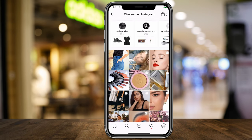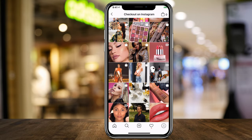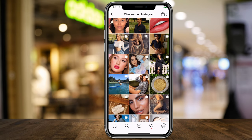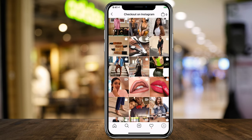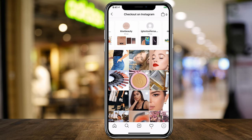Back on the main page, you can basically scroll through. Right now, makeup, beauty, home, and fashion are the big categories getting this native Instagram checkout option. On top, you can also scroll through different brands.